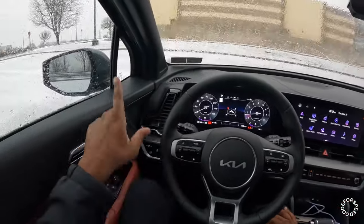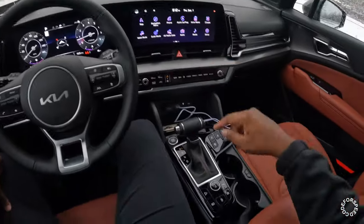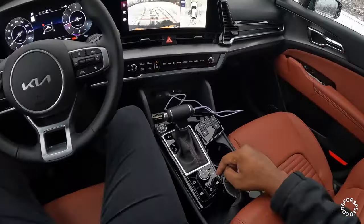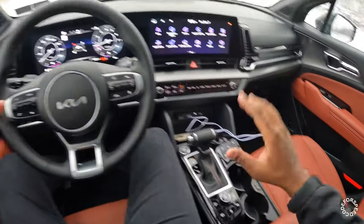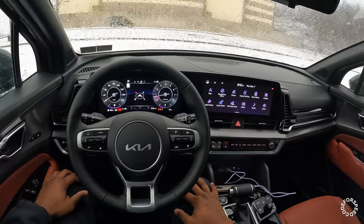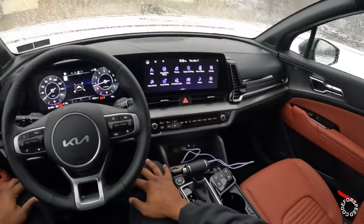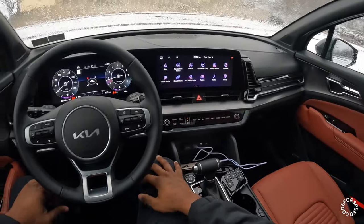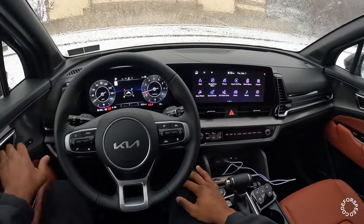With this trim level you do get a lot of driver's aid: adaptive cruise control, blind spot monitoring on your side mirrors, a nice surround view camera, and a lot of parking sensors in the front and in the rear, cruise control, and lane centering. It's been pretty awesome to drive this car, but let's take a look on the outside and then we'll hop back in, go over some more tech, and then we'll hit the road.